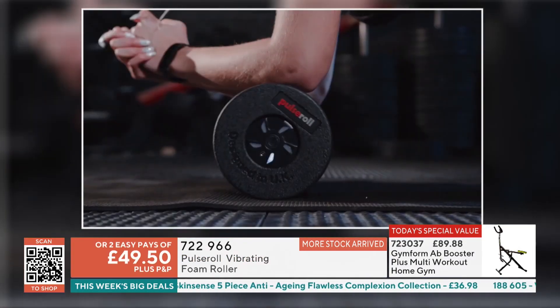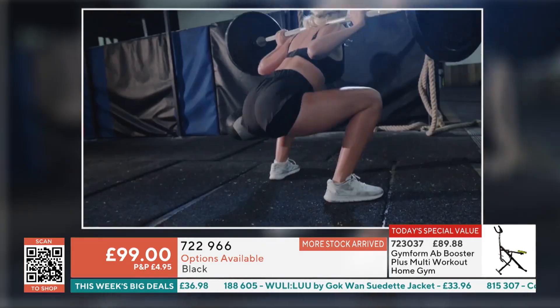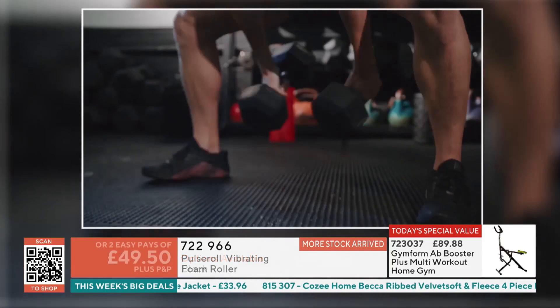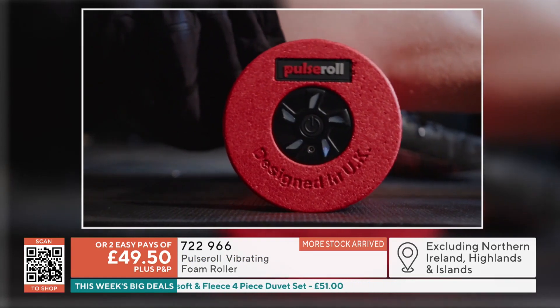A lot of people start their new year thinking 'I'm going to get in the gym' and then they've suddenly got what's called delayed onset muscle strain — the pain the next day from lactic acid building up. This will actually help pre- and post-training to help reduce that discomfort.